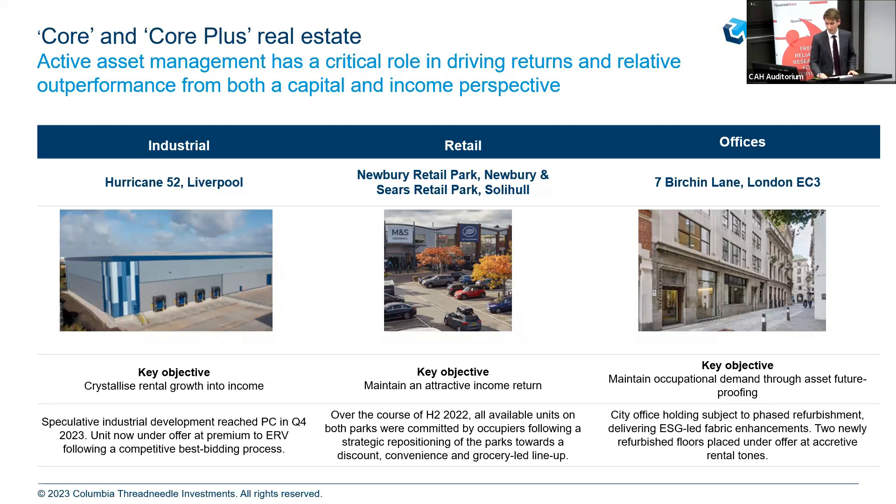I've put up an example here from Liverpool — this is a spec development we did last year. To outline the strength of the market, we went to best bids with three occupiers a couple of weeks ago, at rent ahead of ERV. That means you not only move on your rent, you're also getting capital appreciation. Retail warehousing has really gone from strength to strength recently. The main attraction is the yield premium, but you've got to maintain it. We've got Newby Retail Park and Sears Retail Park in Solihull — we've gone through the transition towards discount grocery — and you're seeing a lot more sales growth and footfall being driven. As a result, all the space on both of these parks was taken up in the second half of last year, underpinning income and speaking to the investment thesis for the wider sector.